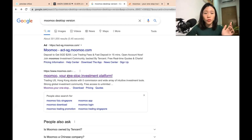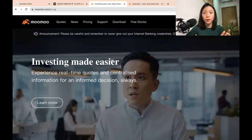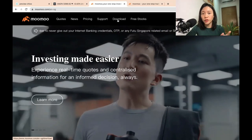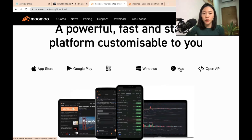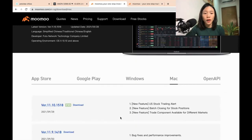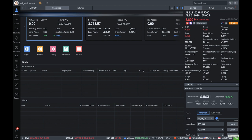All you need to do is go here — Moomoo, your one-stop investment platform — and click to install it onto your computer. Depending on what kind of computer you're using, just click the download button. For myself, I'm using a Mac, so I'm just going to click Mac to download the latest version. Once you download it, you just need to install it. Now I'm going to open the app so you can see what it looks like, and once you open your account you will see a similar platform to mine.